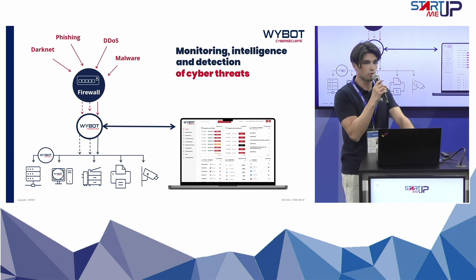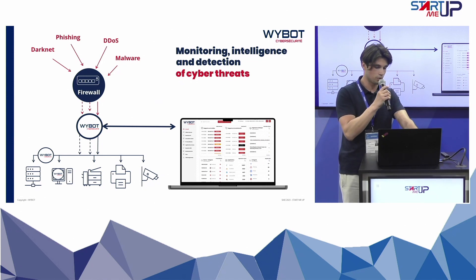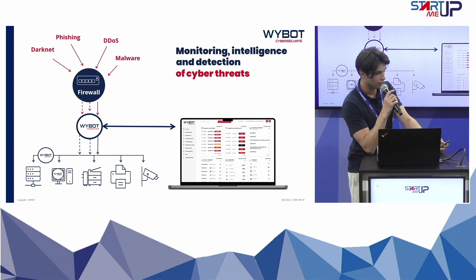We place a probe after the firewall to analyze all the traffic flow between the outside and the network, and we also place a probe inside the network to protect the different flows between users and devices.